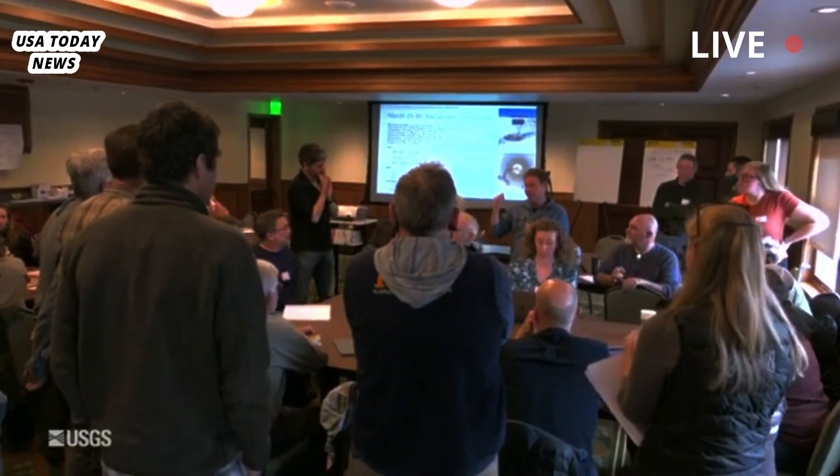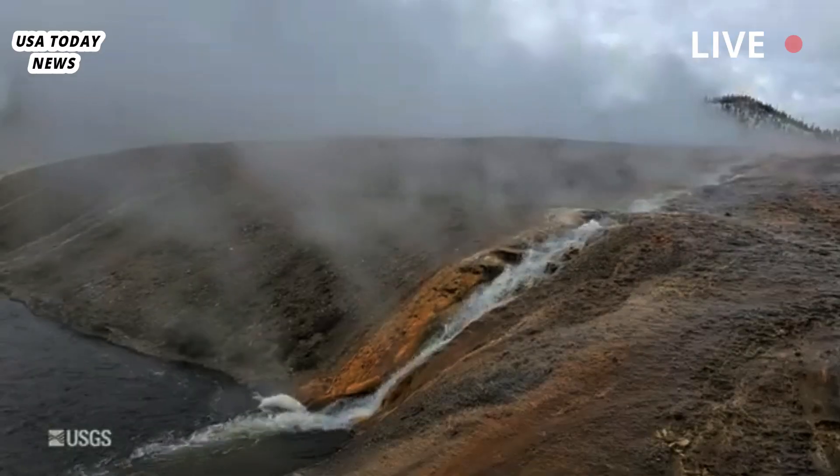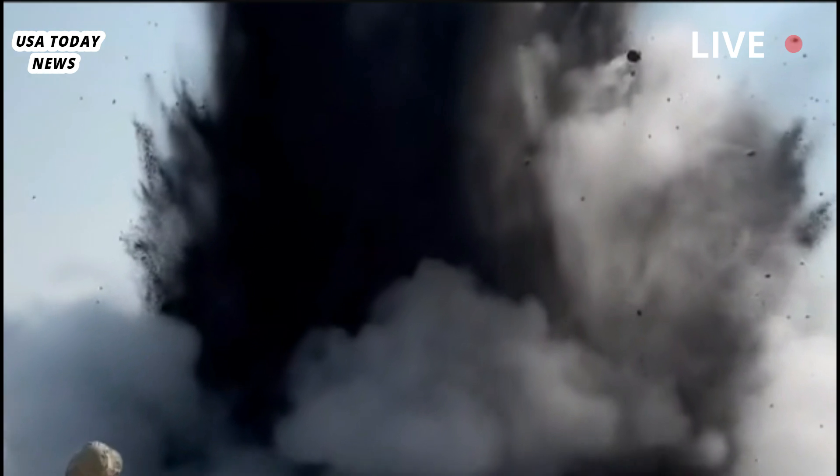Lisa Morgan, an emeritus U.S. Geological Survey research geologist, wrote for the Yellowstone Caldera Chronicles, a Yellowstone Volcano Observatory publication.